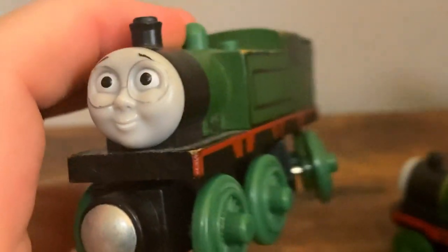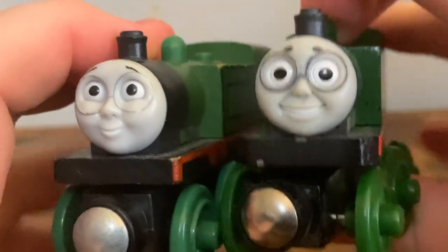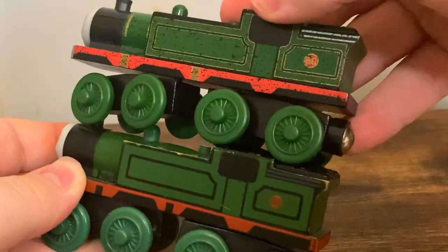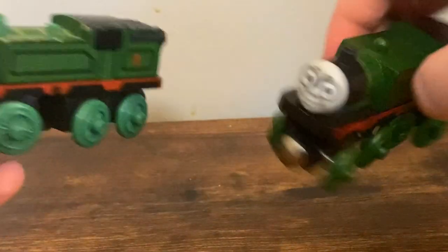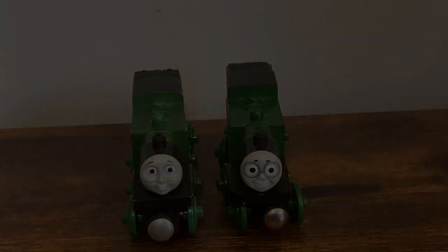Anyway, that's pretty much all I have to say about the 2014 model of Whiff. There are some pretty interesting comparisons to be made between the two — overall I wouldn't call them very, very different models, but that's about it. Thank you all for watching and have a great day. MaxMonte1516, signing out.